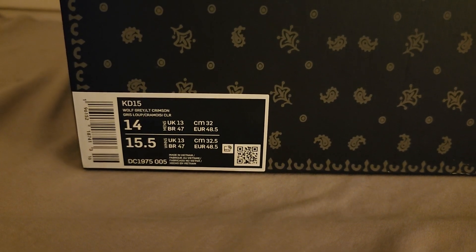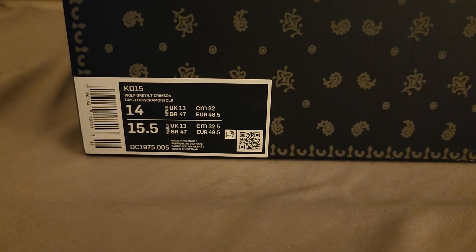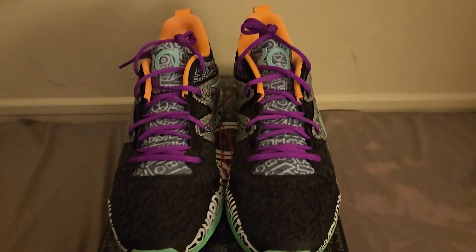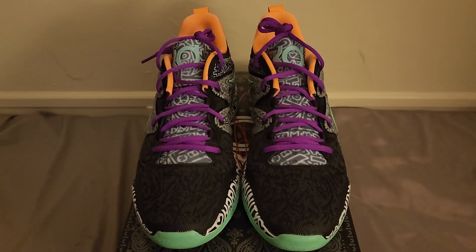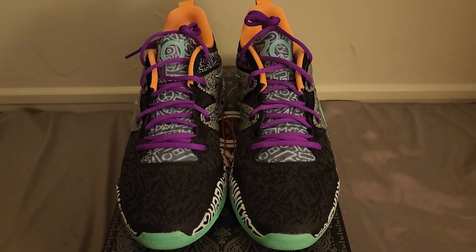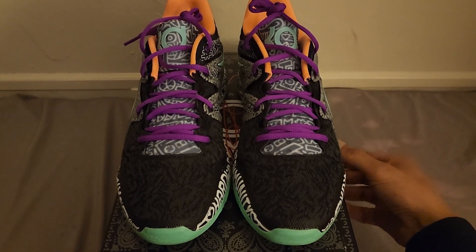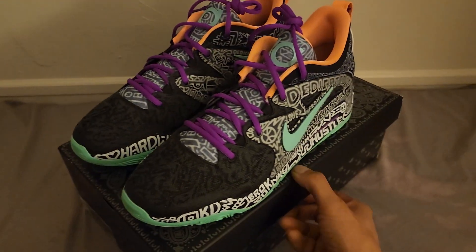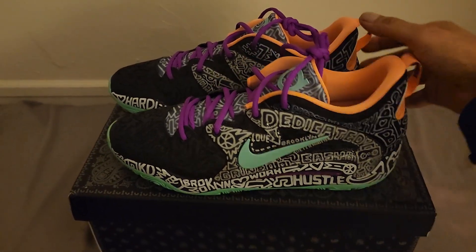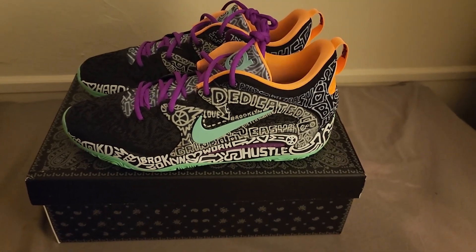This is what I don't understand about Nike — this is listed as wolf gray and light crimson, but it does not look like wolf gray and light crimson. I want to introduce you to the newest, probably the hottest colorway of the Nike KD-15: this is the Timothy Goodman colorway. I was definitely waiting for these. This is probably, in my opinion, the most detailed, the hottest colorway they've put out so far.